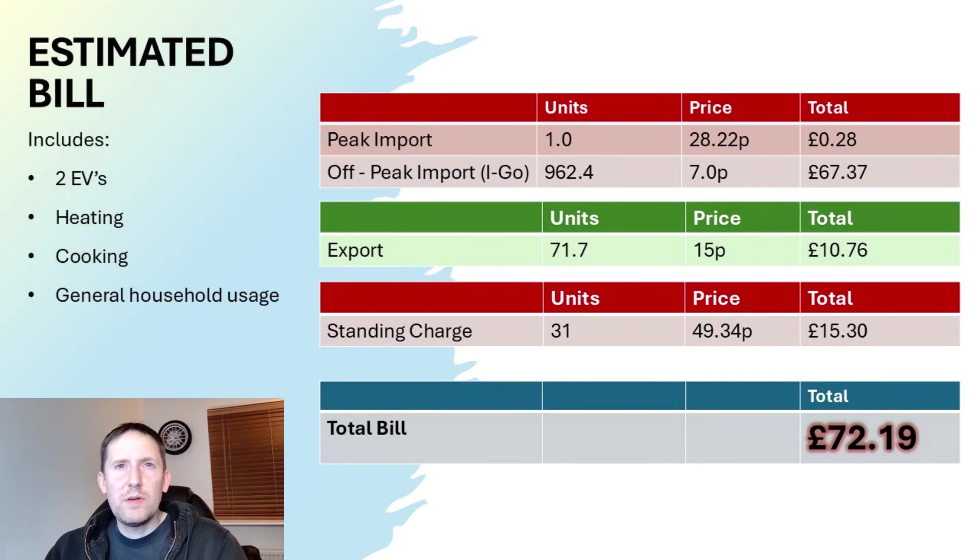Off-peak usage was just over £67 and the standing charge was just over £15. Export was £10.76, making the total bill for December £72.19. Of course, that covers two electric vehicles, heating via my Cozy 6 heat pump, all the cooking and general household usage.